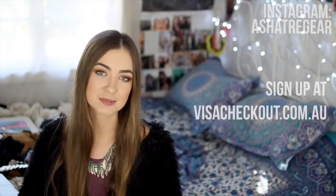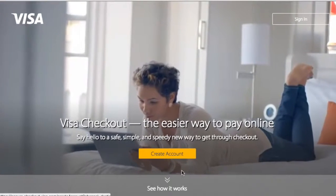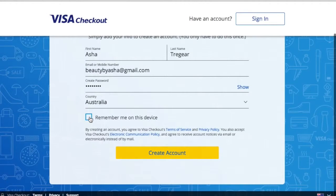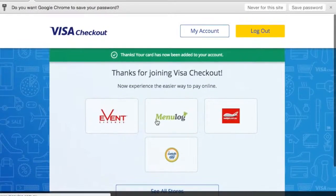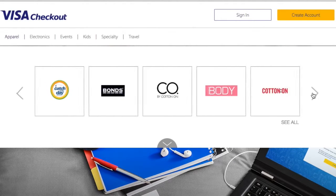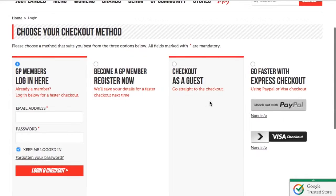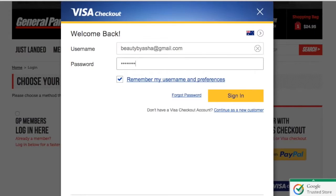Before I get started I wanted to mention a new checkout system that Visa has come out with. It's called Visa Checkout and it just makes the whole process of checking out of an online website so much faster. You don't have to enter all of your details — your address, your name, your card details. It basically just makes the online shopping experience a lot faster which means you're going to save a ton of time. This is the easiest way to check out online so I will have links in the description to the Visa Checkout website. They have a ton of online stores already using it, so yeah, let's just get started.